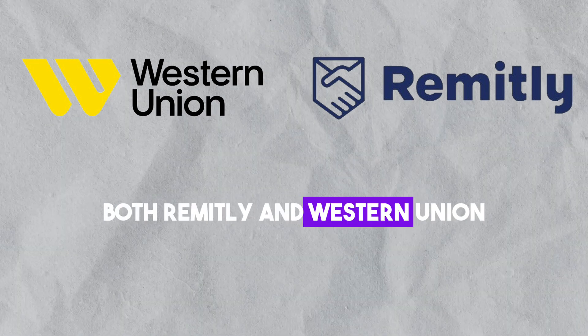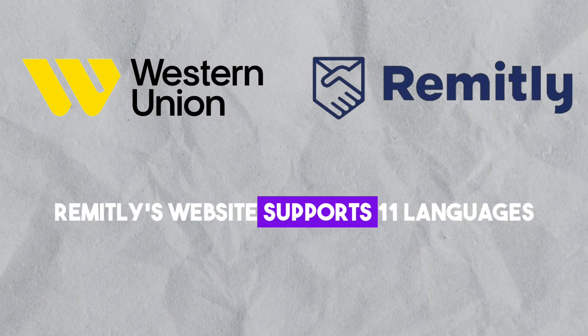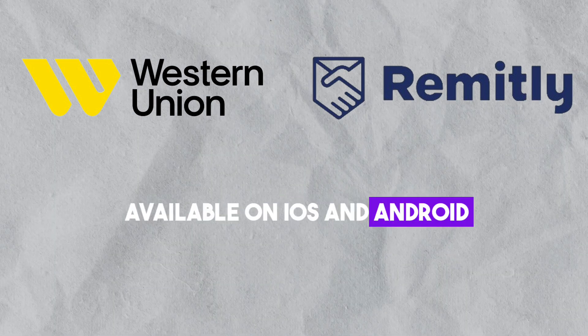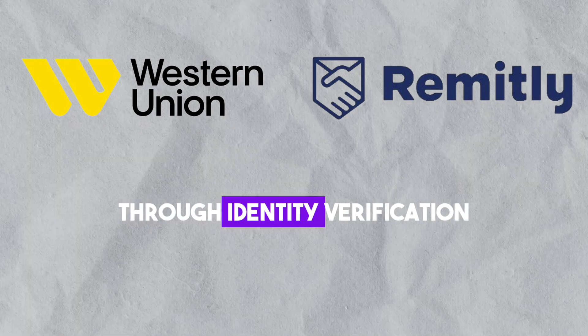Both Remitly and Western Union ensure security through identity verification steps. Remitly's website supports 11 languages, and its app is available on iOS and Android. Western Union, designed for global accessibility, also guides users through identity verification.